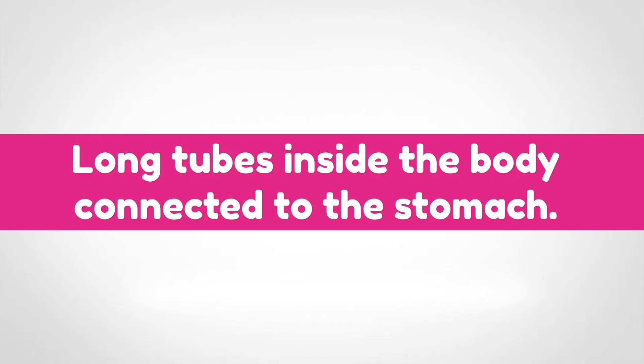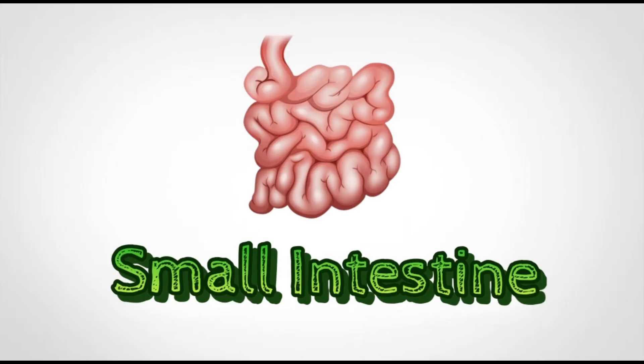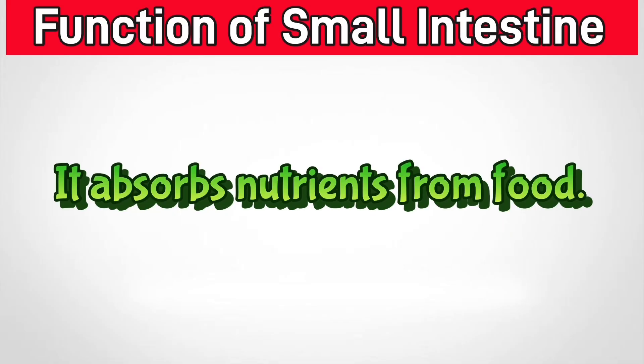Intestines are long tubes inside the body connected to the stomach. They are divided into two main parts: small intestine and large intestine. The small intestine is a long, narrow coiled tube in the digestive system that connects the stomach to the large intestine. It absorbs nutrients from food.